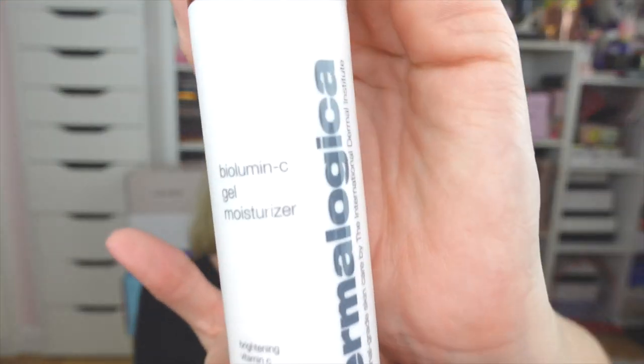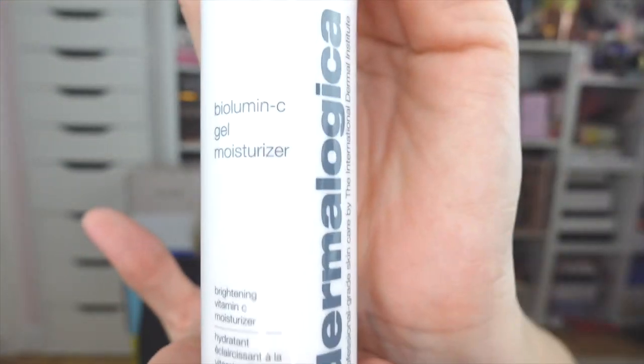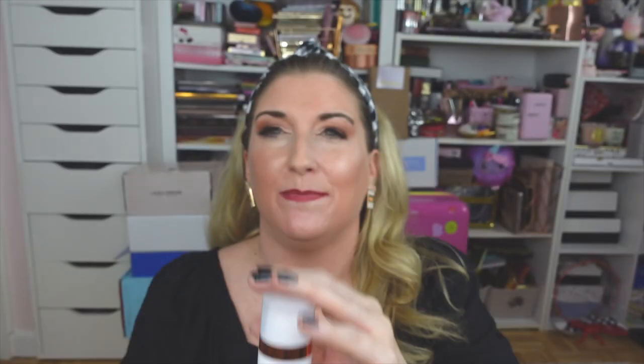Up next, Dermalogica — y'all know they are one of my favorite skincare brands. They gifted me their brand new Biolumen-C Gel Moisturizer. I love vitamin C in skincare — it makes your skin so glowy — but it works even better when combined with a moisturizer. I am so stoked to try this out; I plan to use it tomorrow morning and I will let y'all know what I think.